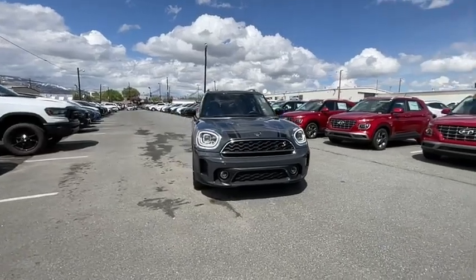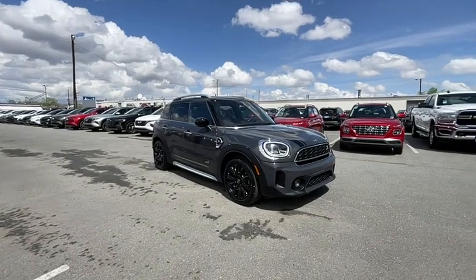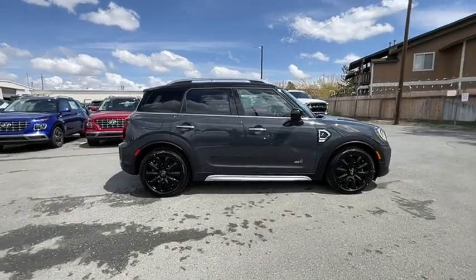Make a great choice today with the 2021 Mini Countryman. The Countryman is a bright idea — four doors, more interior space, and positioning that evokes the rally heritage of the original Mini.